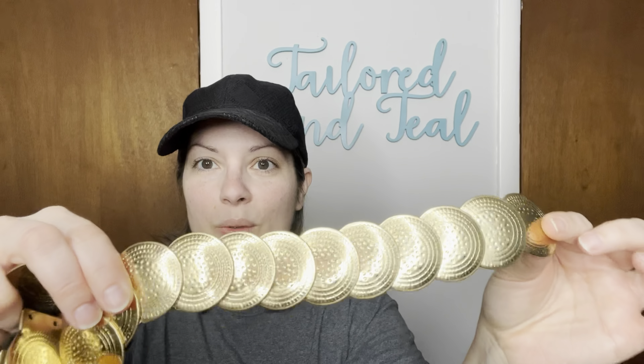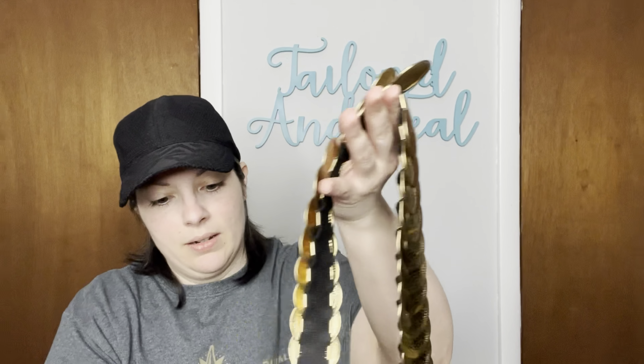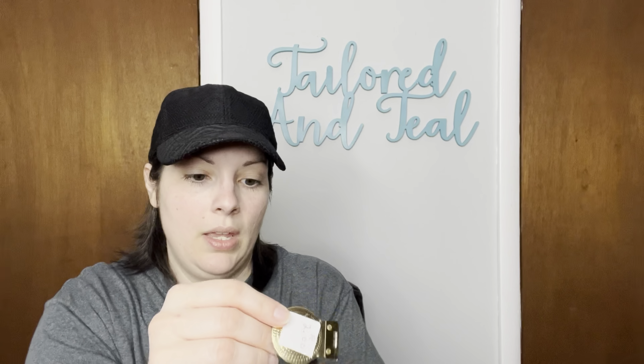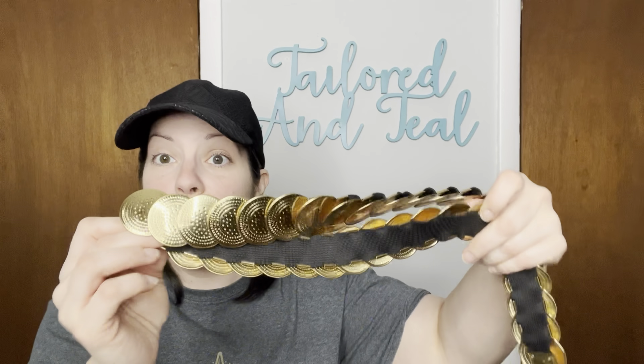Here is a very stretchy and very loud-sounding belt. It has all of these gold-toned discs on an elastic piece of fabric. Someone wanted $2 for this somewhere, probably at a yard sale. I don't see any markings. It is loud, but it is very pretty.